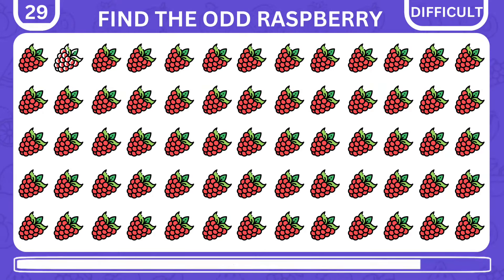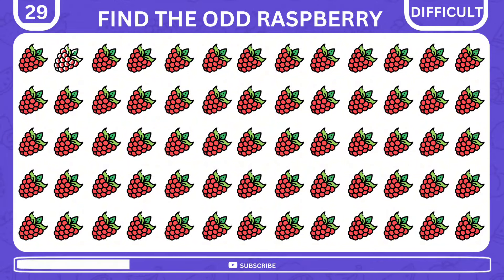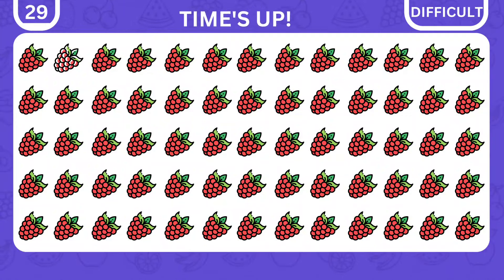Look to find the odd raspberry. That is great — it is right at the top.